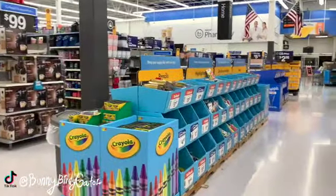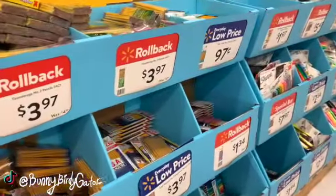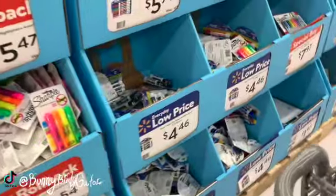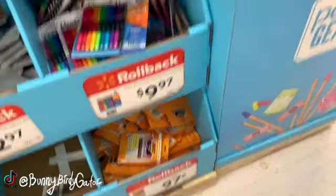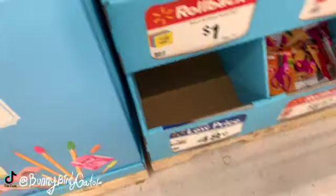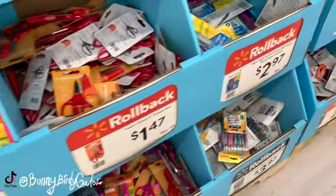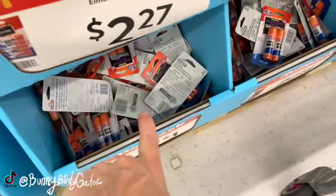Here we have tons of back to school stuff - I usually do one of these every year and I think I still will. We have 97 cent boxes of pencils - that's a great deal. Let's go around the other side. 97 cent boxes of pens - that's a great deal. Erasers for 47 cents.